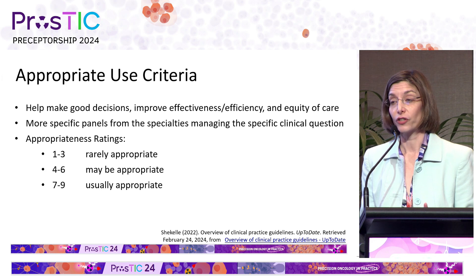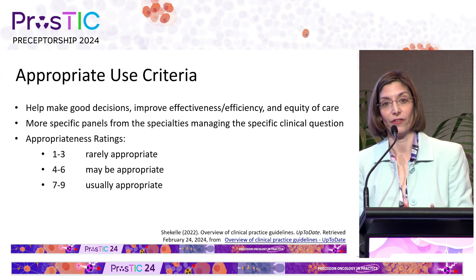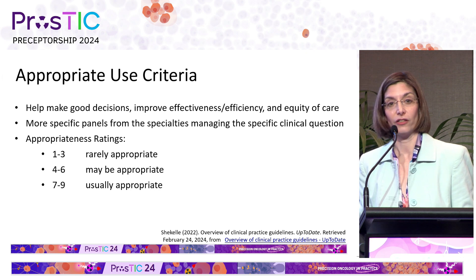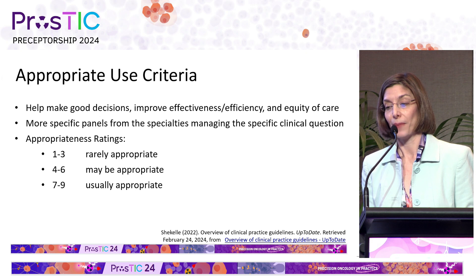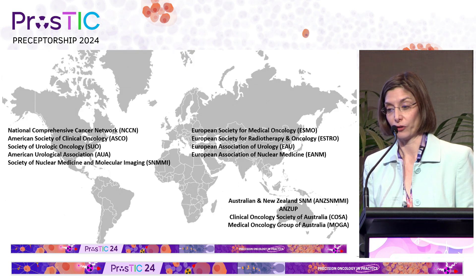We heard about appropriate use criteria. These are a variant of clinical practice guidelines. They have the same purpose, but in general the panels are more specific with specialties managing the specific clinical question, and we use a rating scale from one — rarely appropriate — to nine — usually appropriate — and many imaging societies use appropriate use criteria.